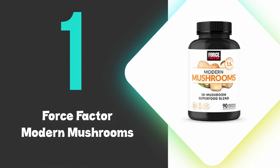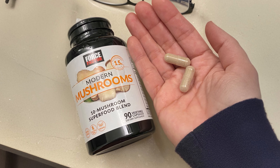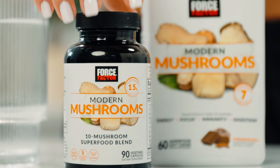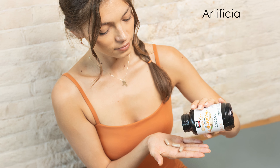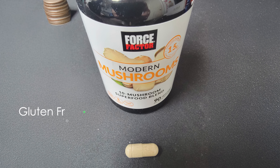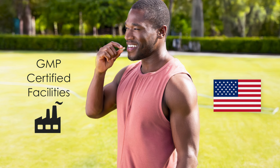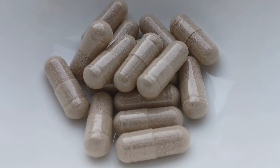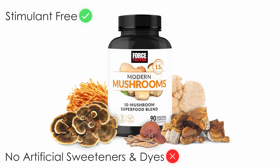At number 1, we have the Force Factor Modern Mushrooms. Modern Mushrooms by Force Factor is the best Lion's Mane supplement you can buy, as it contains a powerful blend of 10 functional mushrooms including Lion's Mane, Cordyceps, Reishi, and Turkey Tail. This supplement stands out for its use of fruiting body extracts, which contain the highest levels of beneficial nutrients. The formula is free from artificial colors, flavors, preservatives, and gelatin, and is gluten-free, dairy-free, and vegan-friendly. The capsules are manufactured in GMP-certified facilities in the USA. Each serving provides a convenient once-daily dose, and the product is stimulant-free with no artificial sweeteners or dyes.